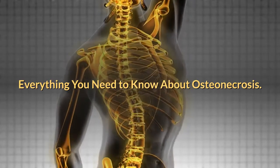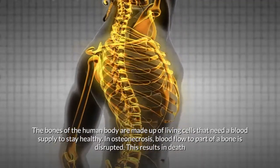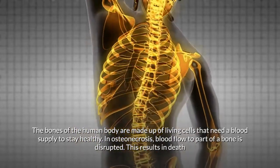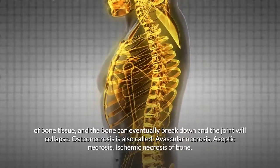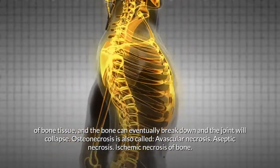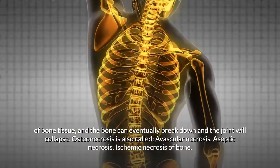Everything you need to know about osteonecrosis. The bones of the human body are made up of living cells that need a blood supply to stay healthy. In osteonecrosis, blood flow to part of a bone is disrupted. This results in death of bone tissue, and the bone can eventually break down and the joint will collapse.